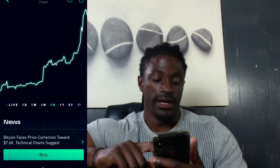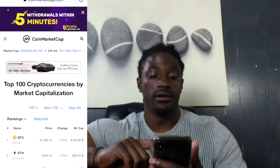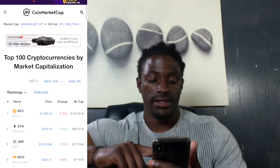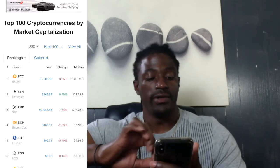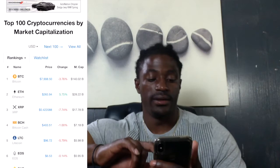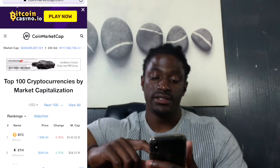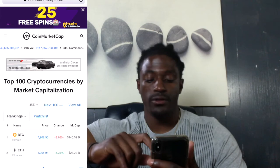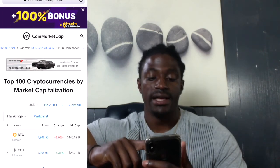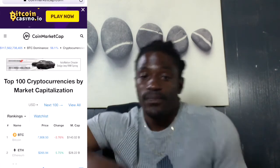You can buy Bitcoin straight from the Robinhood app. Looking at CoinMarketCap, the top five coins are Bitcoin, Ethereum, Ripple, Bitcoin Cash, and Litecoin. I really love Litecoin, Ethereum, and Bitcoin. The market cap is $249 billion, today's volume is $117 billion, so it's trading really well. The price is still high and Bitcoin dominance is 56%.